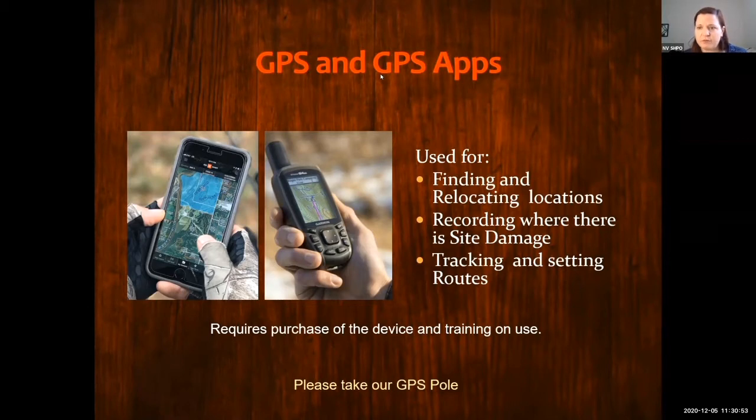It looks like a lot of you are long-time stewards who are out all the time, so I understand having a GPS. There are also quite a few people who want to learn how to use one, and I will work on that — I'm hearing you. Thank you — all of your answers are good to know.